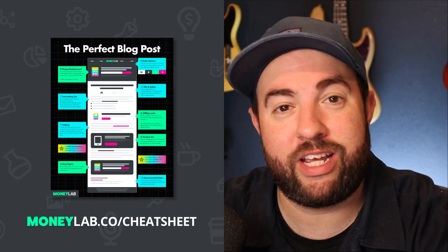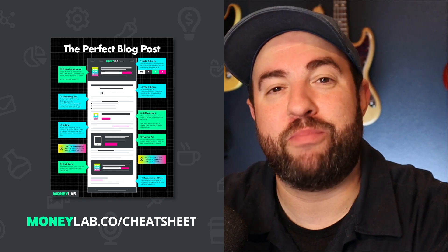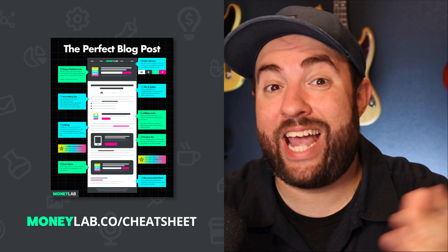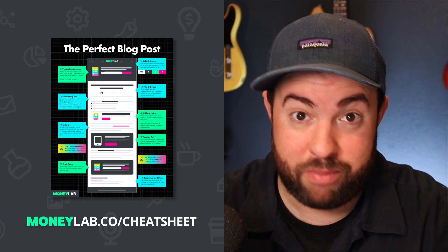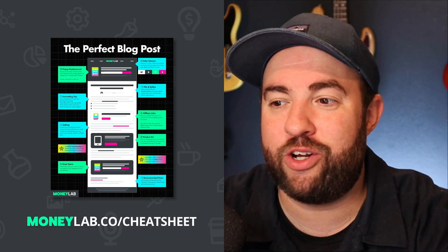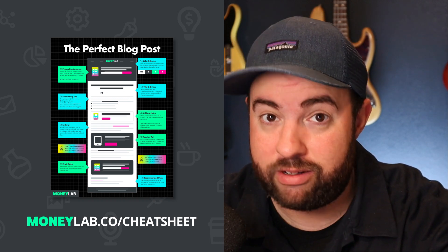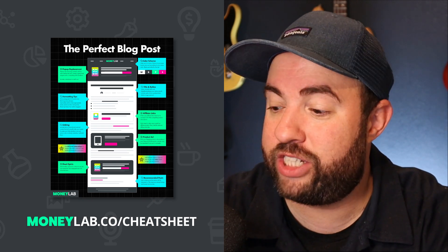Before we get started, if you want to learn how I craft the perfect blog post that actually ranks and converts — not just converts with money but converts email subscribers as well — I developed this cheat sheet called the Perfect Blog Post Cheat Sheet, which you can download for free at moneylab.co/cheatsheet.